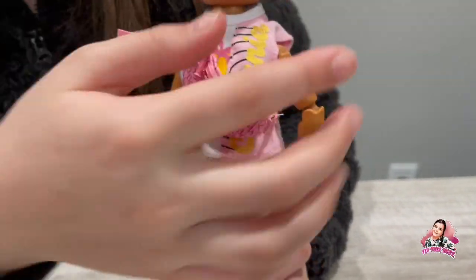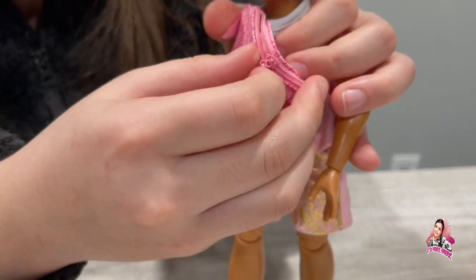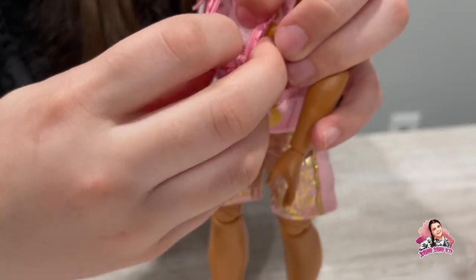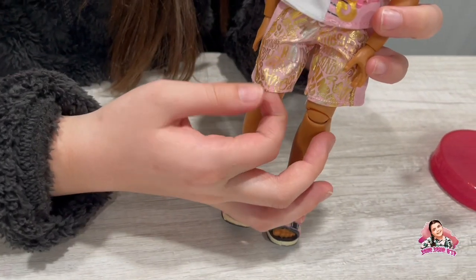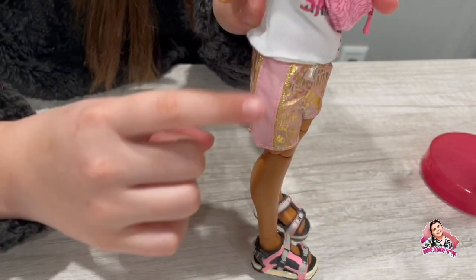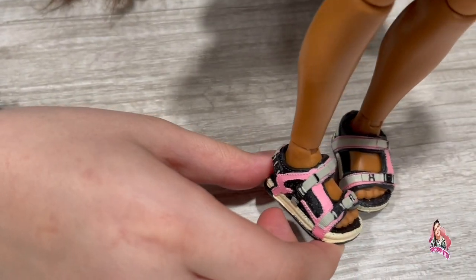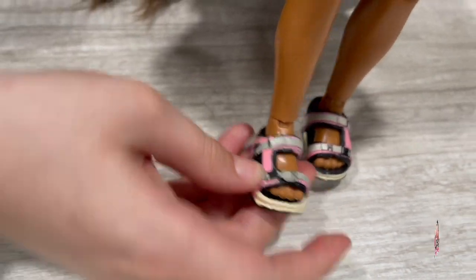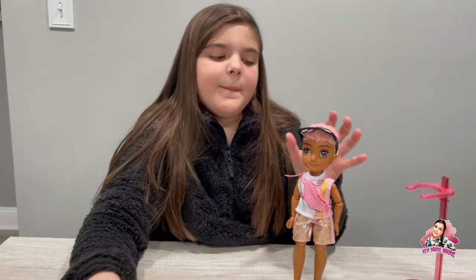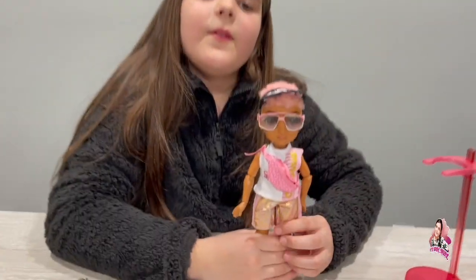His shirt is pink and blue, and if you lift it up it says Sparkle and California. Then he has a fanny pack — it looks like a regular Rainbow High fanny pack, but it actually opens, which is so cool, and you can put whatever you want in there. His shorts are adorable — they're pink and gold and say Rainbow on them with gold detailing down the sides. His sandals are black, blue, and pink with a yellowish accent.